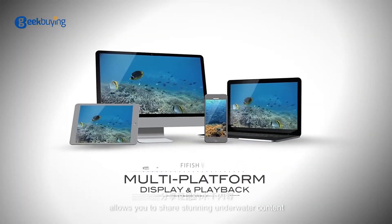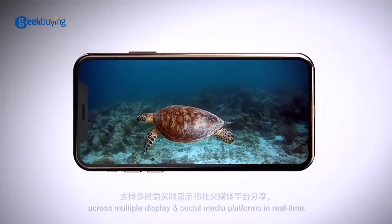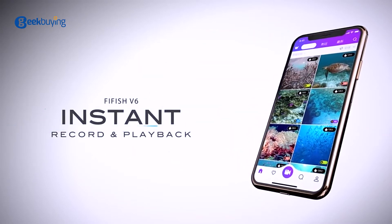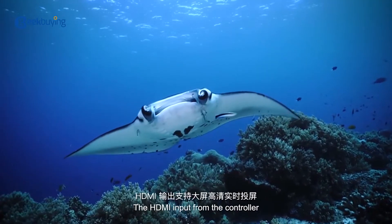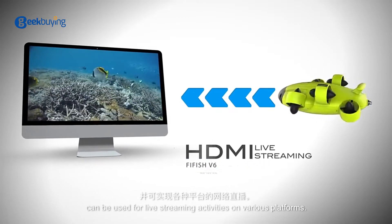Our integrated app allows you to share stunning underwater content across multiple display and social media platforms in real time. The HDMI input from the controller can also be used for live streaming activities on various platforms.